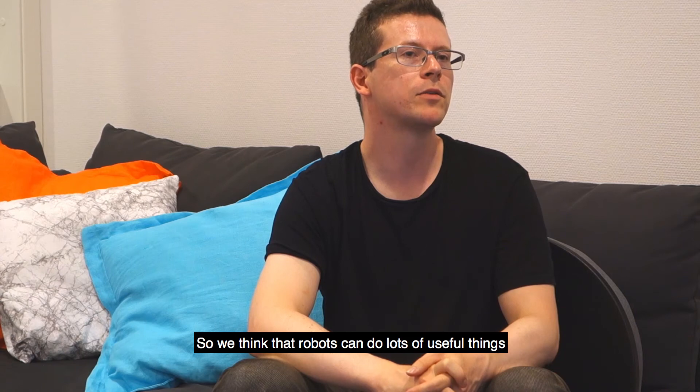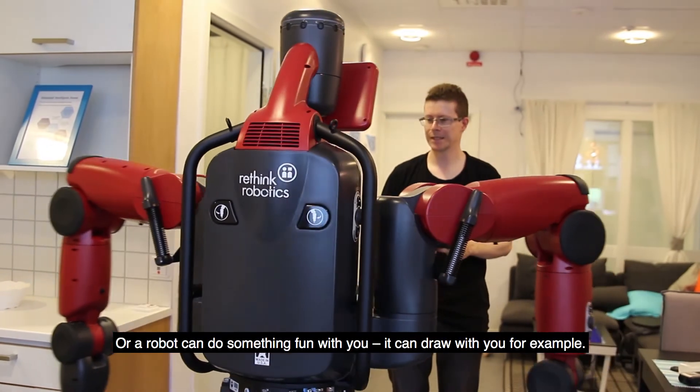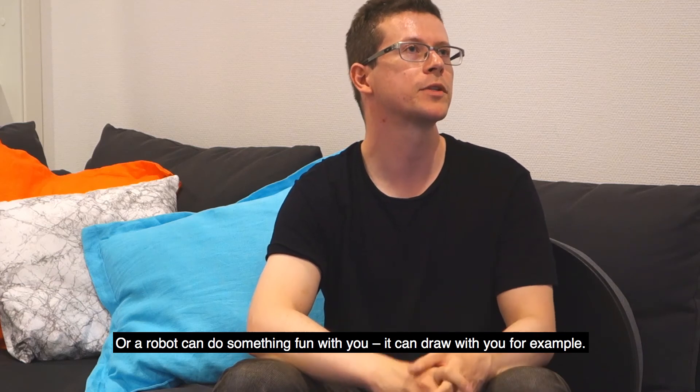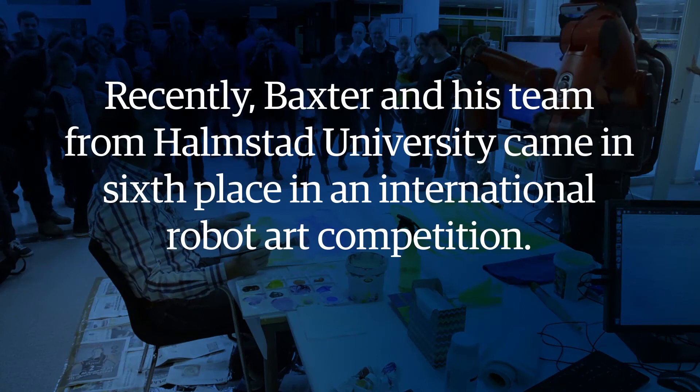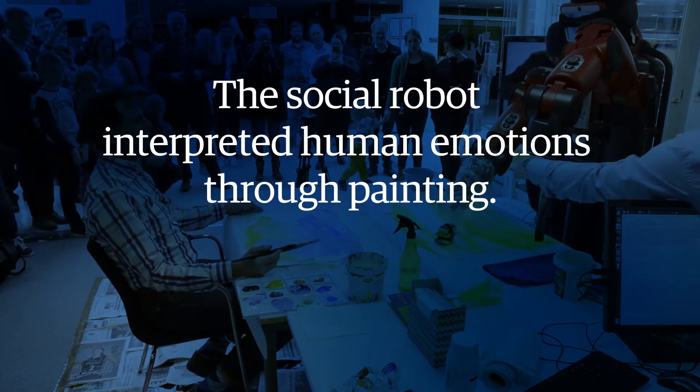We think that robots can do lots of useful things, maybe in a person's home one day. Or a robot can do something fun with you — it can draw with you, for example. We'll see you next time.